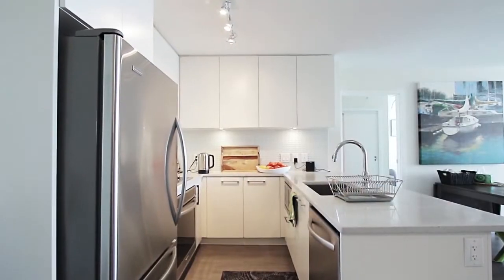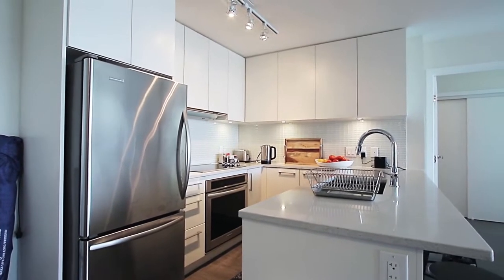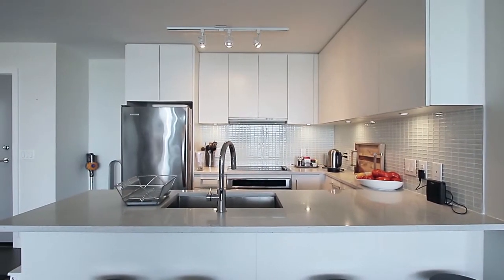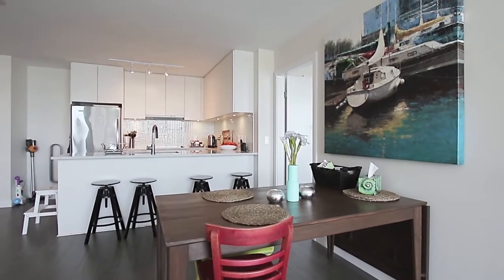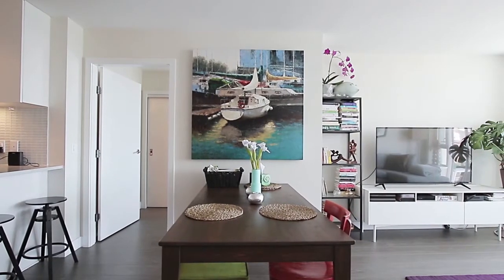Your new home in Unit 1812 begins with your kitchen, a cook's dream with stainless steel KitchenAid appliances, quartz countertops, an undermount sink, and plenty of storage and bar seating. Open from the kitchen is the eating area, perfect for hosting dinners with friends.